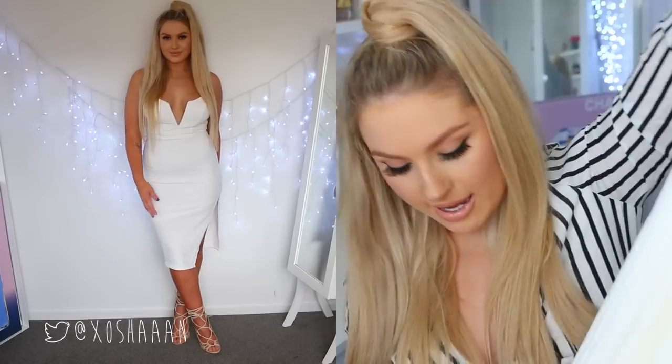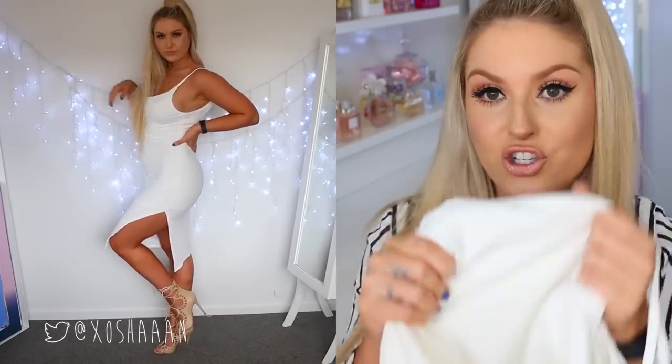Next up is a dress which I am obsessed with. It's a white dress — you all know how much I love my white dresses. It's got a plunge dip between the bust, it zips up at the back, and it's a midi-length dress with a little slit down the side. It's nice stretchy material, really form-fitting and flattering. I would wear this clubbing.